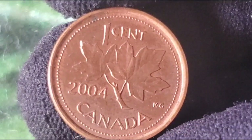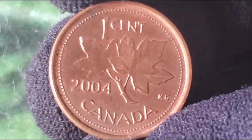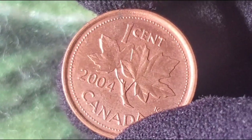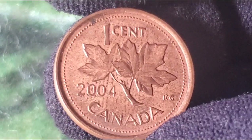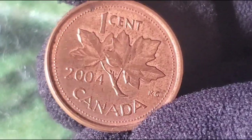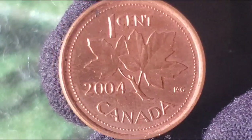has been a mainstay of Canadian pennies since 1937. It symbolizes the Canadian identity and the nation's deep connection to its natural heritage. 2004 was an interesting year in Canadian history. Politically, Paul Martin became Canada's 21st Prime Minister, and globally, this was a year marked by technological advancements and a growing global economy.